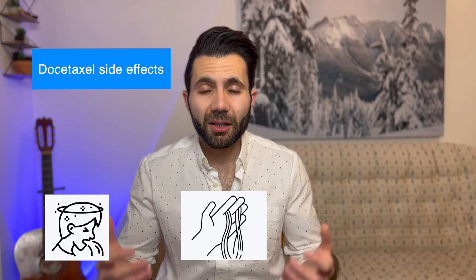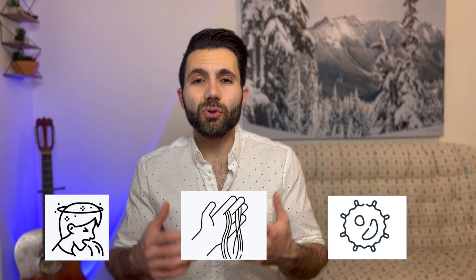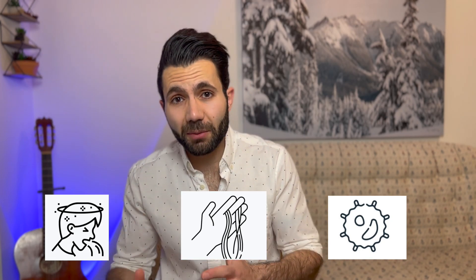They might continue or stop the treatment depending on the side effects you develop. What are the side effects of docetaxel? It does have many side effects, but the most common are nausea, vomiting, diarrhea, hair thinning and loss, and it can also affect your white blood cell count. The white blood cell count might drop, predisposing you to infection. Your oncologist will follow up closely and monitor several blood work parameters to check for these side effects.